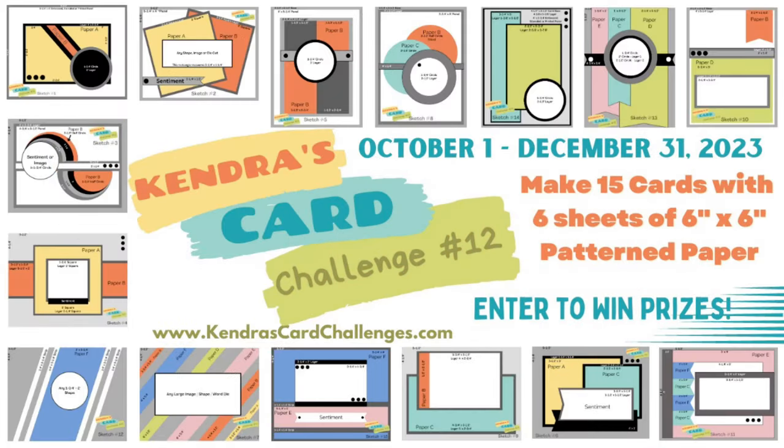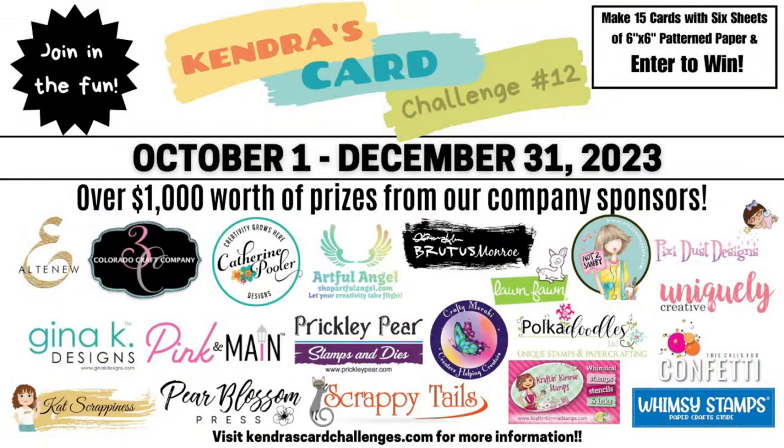If you're new to my channel and not familiar with my quarterly card making challenges, it's where you can make 15 cards using just six sheets of six by six patterned paper with little to no scraps, plus you can have a chance to win lots of prizes by sharing your creations throughout the quarter. The quarterly challenge runs from October 1st to December 31st of 2023 and we have 20 company prize sponsors with over $1,000 worth of prizes that will be given away.